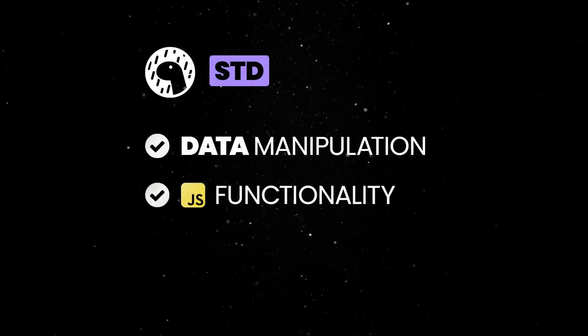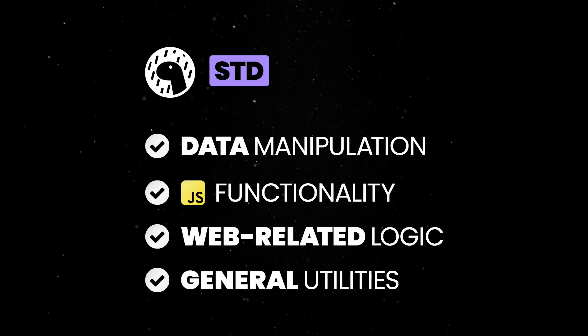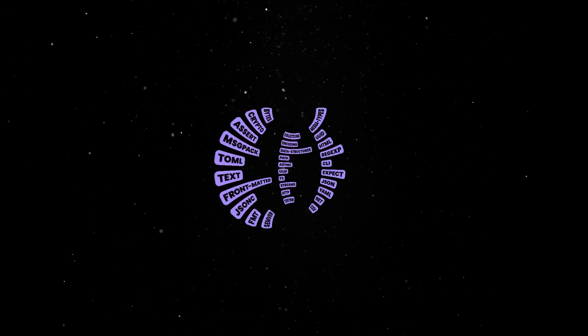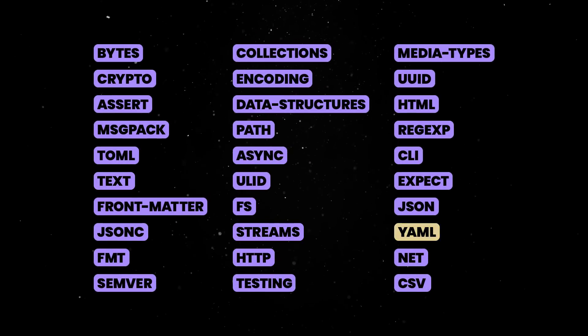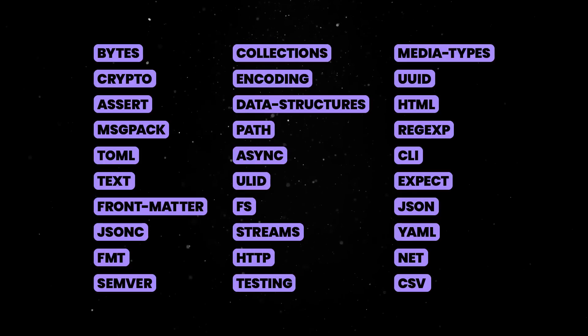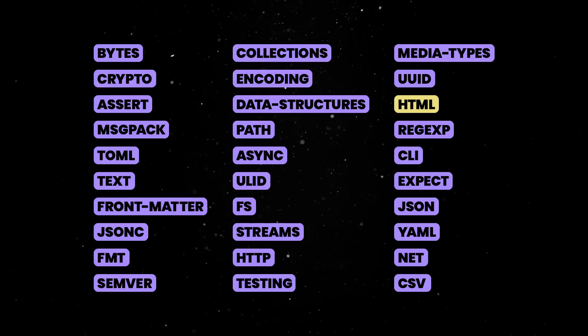Data manipulation, JS-specific functionality, web-related logic, and general utilities. For instance, you can use the standard library for handling streams, IO in general, manipulating text, or reading configuration files. If you're building a web server, the standard library has media types, encoding, JSON, HTML, URL, and HTTP.